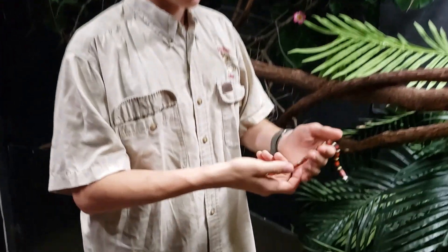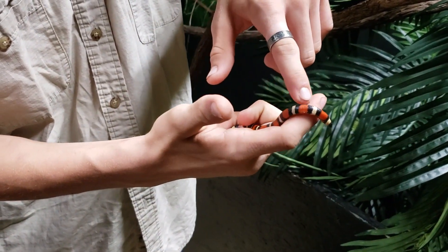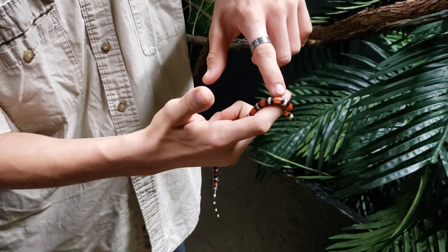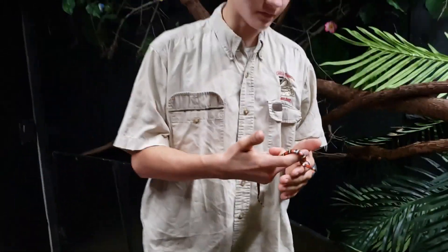Now with him, the old rhyme going with the colors is: red and black touching is the friendly one, whereas with the coral snake, the red and the yellow — or the little bit of white — touching, that's the killer fellow. That's the dangerous one.